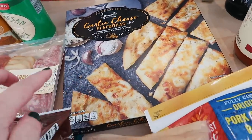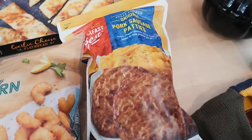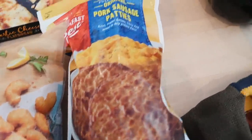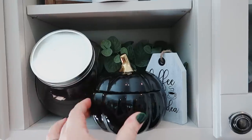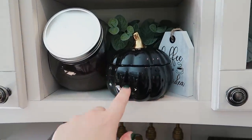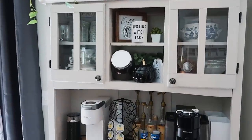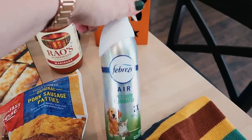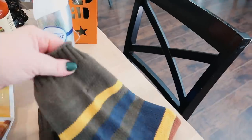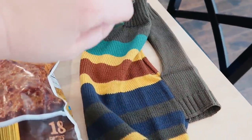I got garlic cheese flatbread as a side for dinner. I also got the popcorn shrimp and some pork sausage patties, which are great for meal prepping breakfast sandwiches. I got this black pumpkin candle — I might use it as decoration on my coffee bar because the black would look really good with all the black and white. I also got some Febreze pet spray because our puppy Milo is just over four months old and still having occasional accidents. And I got him a sweater to model!